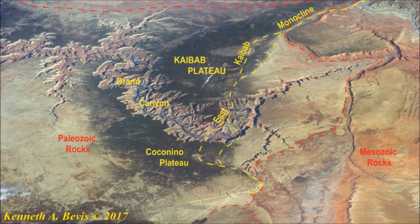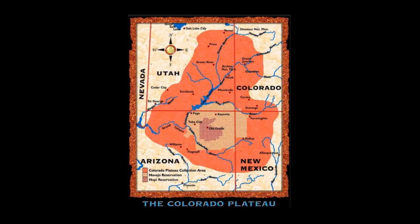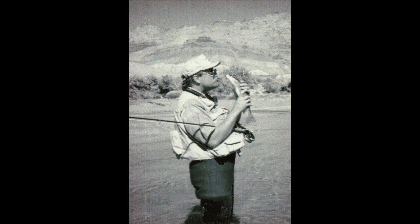The Kaibab Uplift or Kaibab Plateau is only one of the areas the Colorado River carved through. The Grand Canyon is 277 miles long and the river cuts through much of the Colorado Plateau. He mentioned Lee's Ferry — that's at the head of the Grand Canyon and we find the same layers there as we do at Red Butte. There's also some world-class fly fishing for trout there, but you can see in this picture from the 1990s that we don't always catch trout.